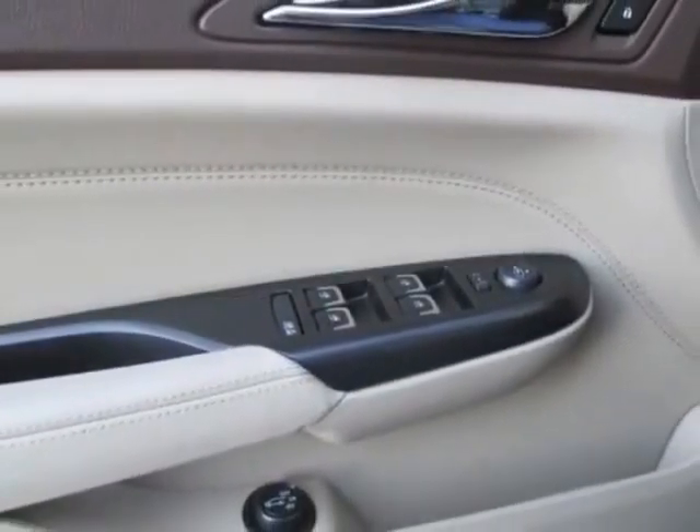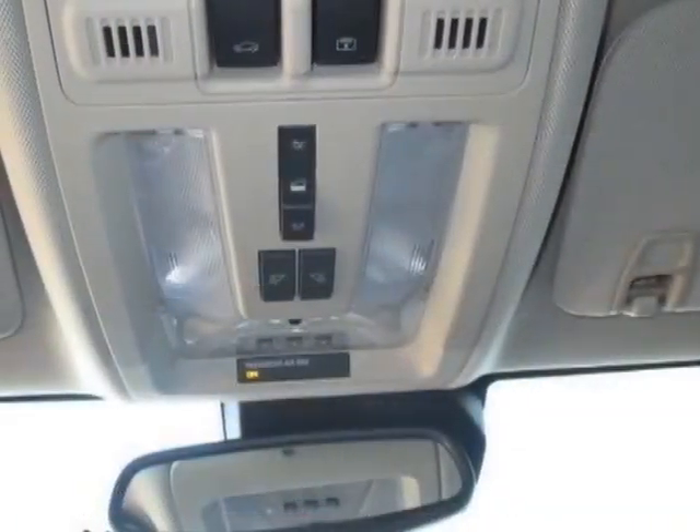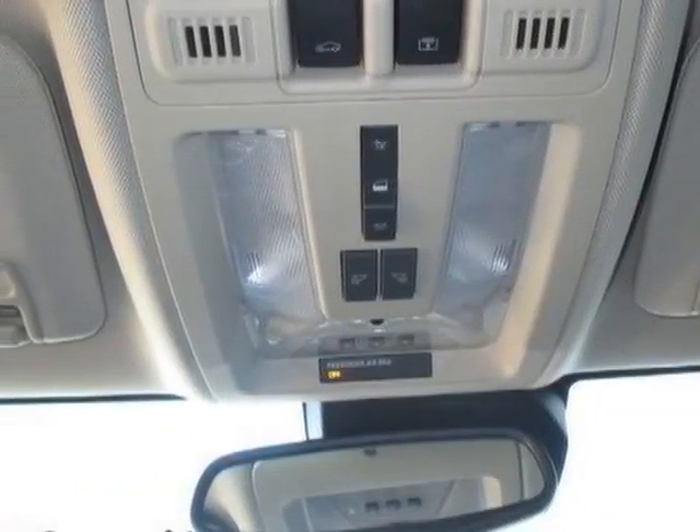FWD, 6T70, driver awareness package, wheels 20 inches X8.